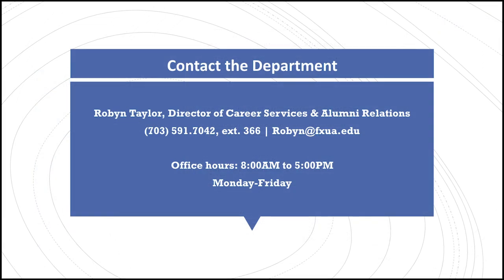I am always available for assistance. Thank you for joining me for this session on Reporting Your Employment Post-Graduation. If you have any questions, feel free to give me a call or even visit our office. Our doors are always open. Thank you.